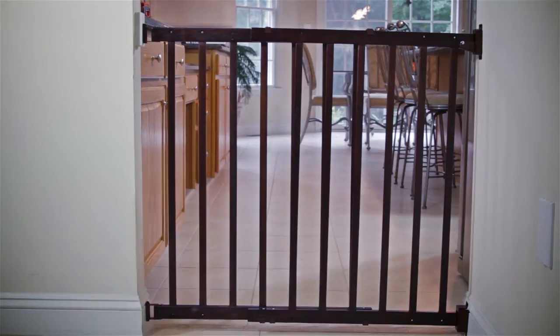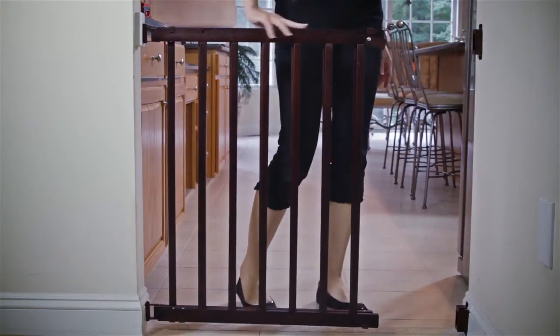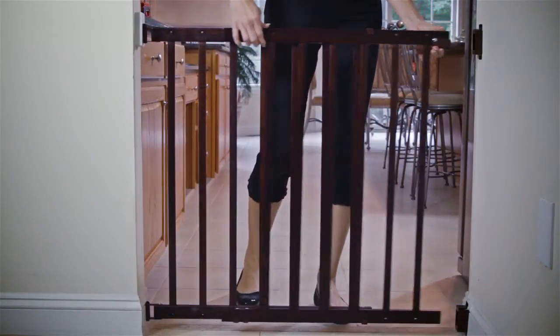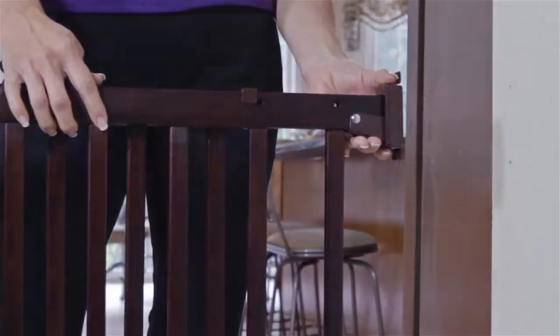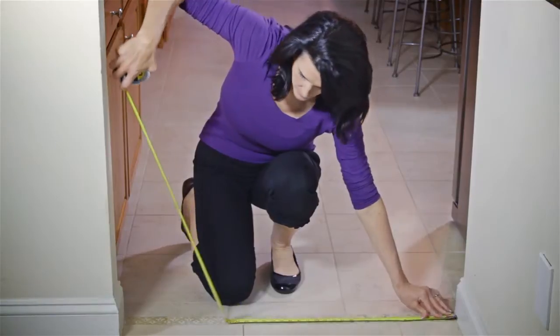Dream Baby's adjustable wood swing gates are strong, versatile barrier gates for the top and bottom of stairs, doorways, and hallways. The wooden gate opens in both directions, conveniently swinging and adjusting for quick and easy pass-through. Hallway gates are easily adjustable to make finding the perfect width for your entryway easy.